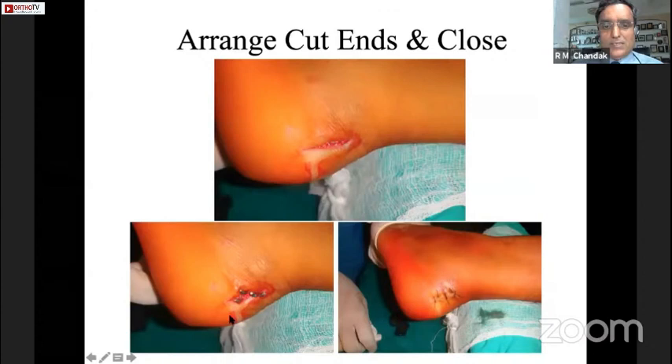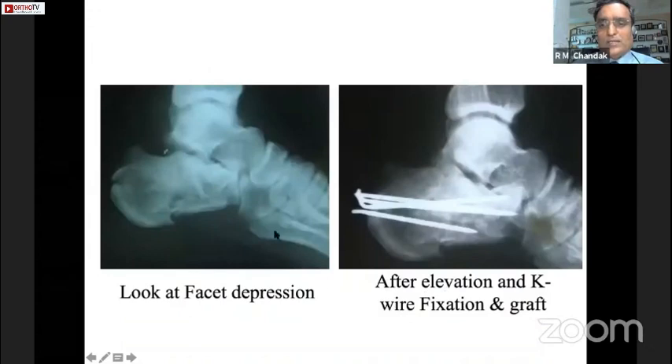These are the 4 K-wires, and they have to be turned the other way so that they get buried inside the skin so that there is no skin irritation at all. Then the skin is closed and that patient healed well.